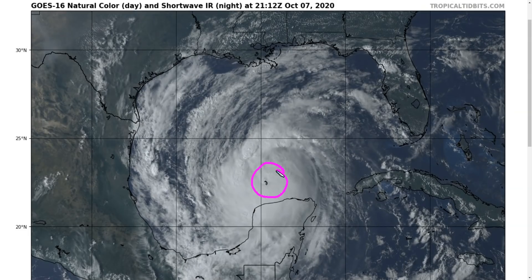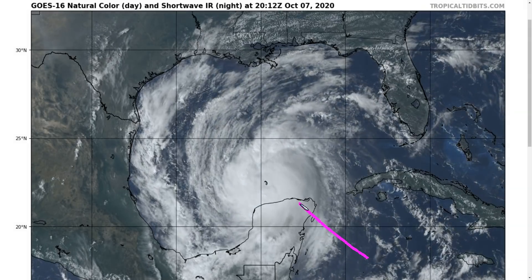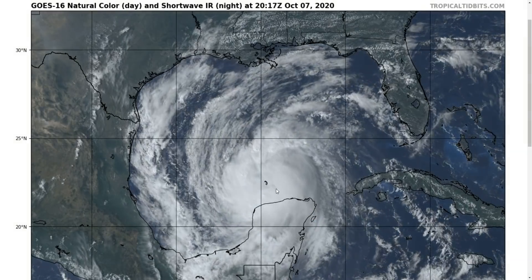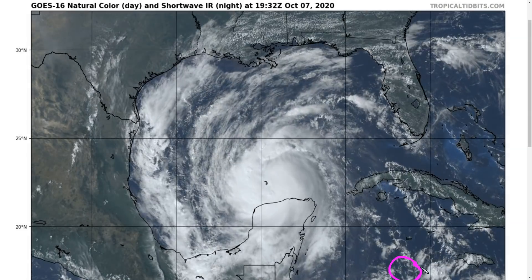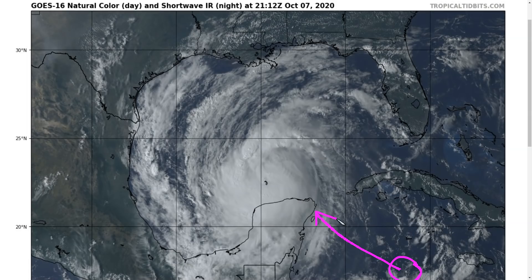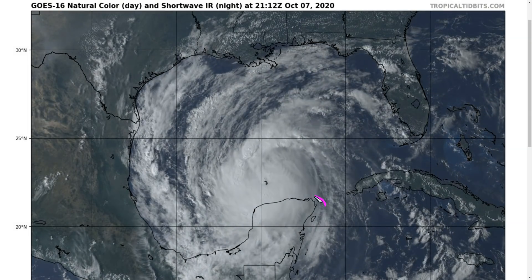We have now seen Delta come across the Yucatan Peninsula, just north of Cozumel, south of Cancun, and now out over the central Gulf of Mexico. A lot has happened in the last 24 hours. The storm was rapidly intensifying in the northwest Caribbean, but some of the mid-level shear out of the east managed to disrupt the inner core a bit and prevent additional strengthening.